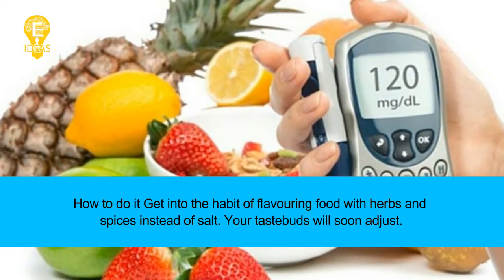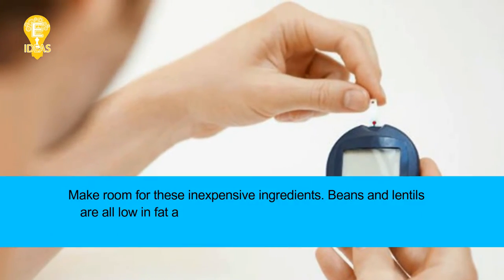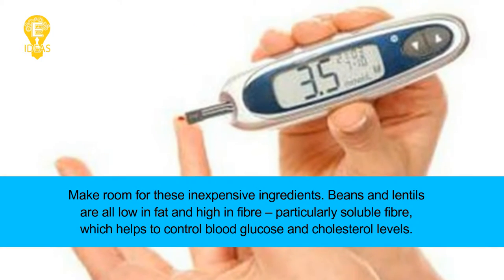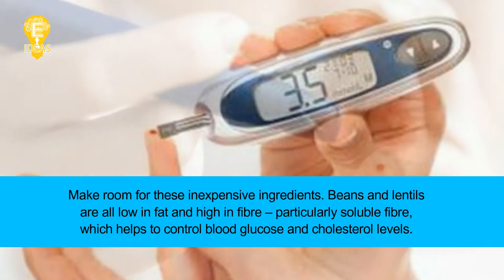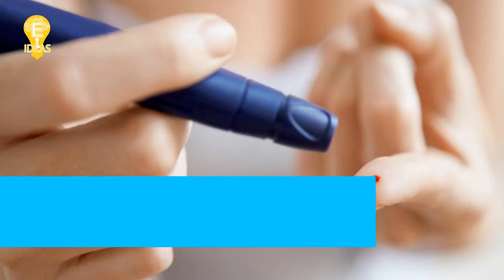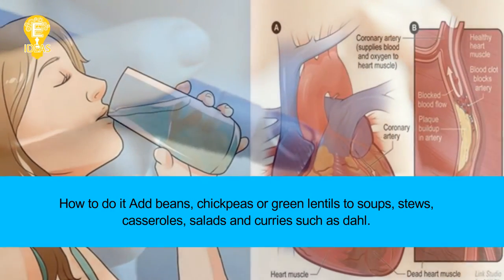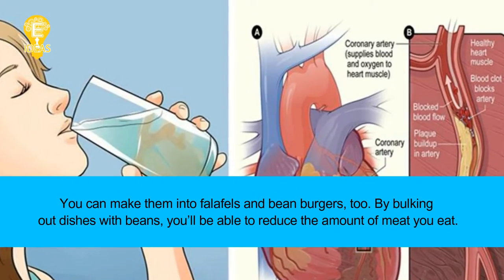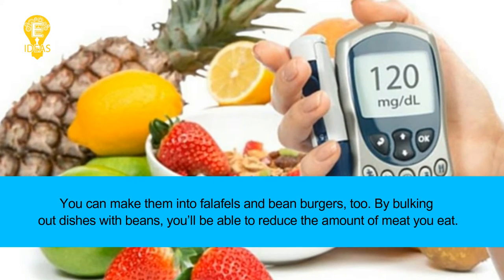Tip 6: Eat plenty of beans. Make room for these inexpensive ingredients — beans and lentils are all low in fat and high in fiber, particularly soluble fiber, which helps to control blood glucose and cholesterol levels. Add beans, chickpeas, or green lentils to soups, stews, casseroles, salads, and curries such as dal. You can also make them into falafels and bean burgers. By bulking out dishes with beans, you'll be able to reduce the amount of meat you eat.